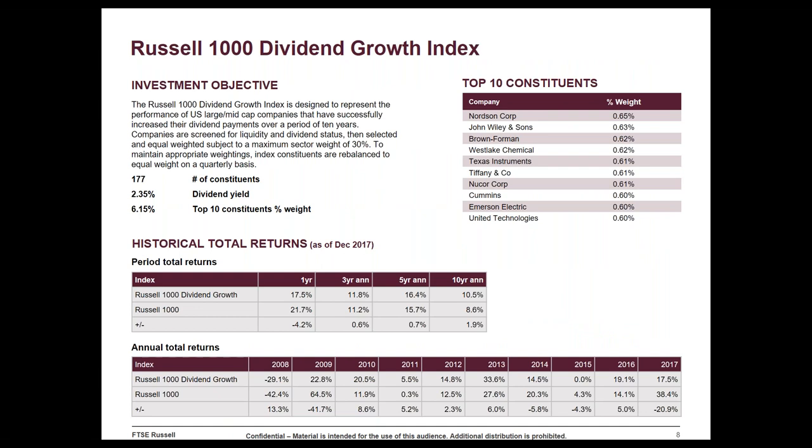Looking at additional information on the dividend growth index, the transparency you get when using products based on indexes is significant. You can look at things like dividend yield and compare it to other products or the broad market. Because we equal-weight the stocks, the top ten constituents have roughly equal weights — they're not exactly the same because we rebalance quarterly, and after a rebalance, as the market moves, company weights drift slightly. Generally, you should expect an equal-weighted index like the Russell 1000 Dividend Growth to have roughly equal weights across securities, so no one security dominates the portfolio.